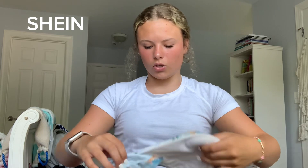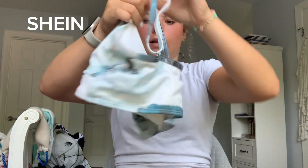Next swimsuit I got about two years ago. I don't wear this one a lot because it's just not really my style anymore, but it is still a really cute swimsuit. The bottoms are blue with like a marble design and gold in it. The top is the same design, super cute, and I love the adjustable straps on the back.